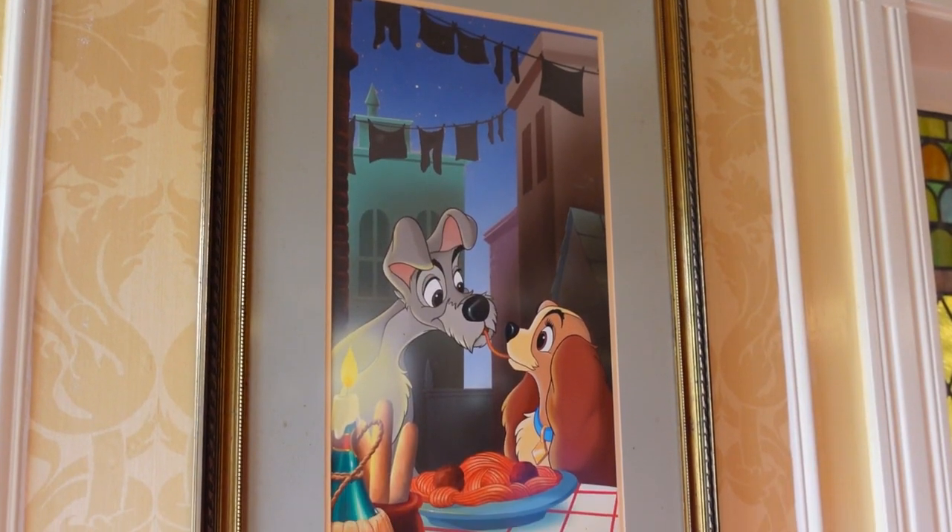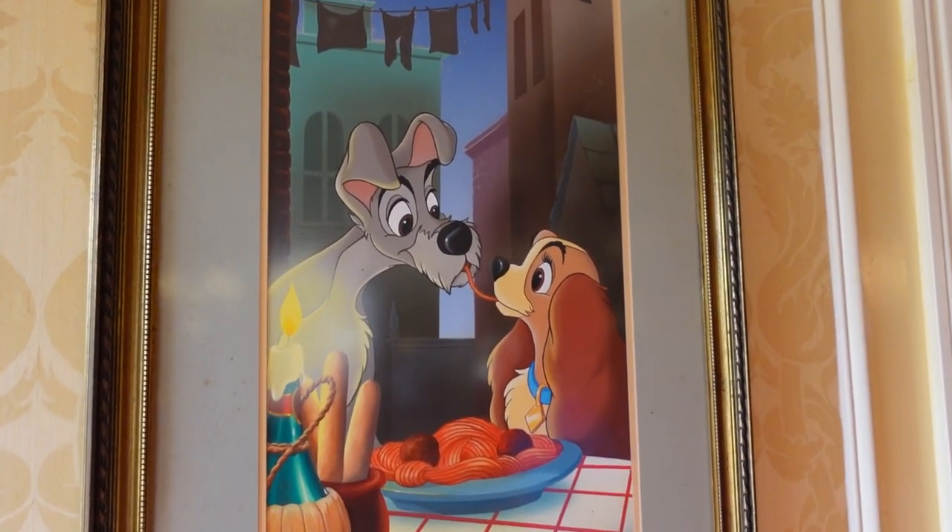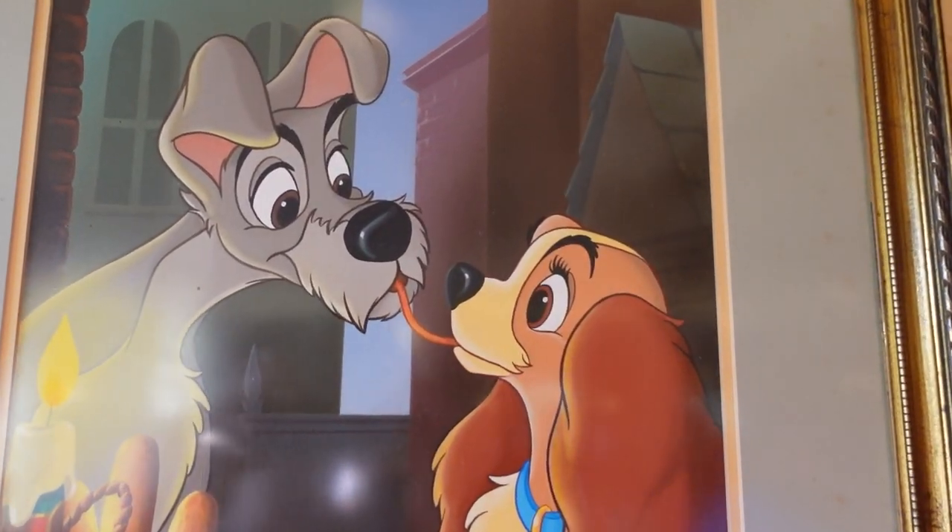Now if you don't know the story of Tony's, Tony's restaurant is where Lady and the Tramp had their first kiss. So it's all Italian themed because of Lady and the Tramp. We have that to look forward to, and I hear that there are paw prints of the dogs out here, so I'm gonna go searching.